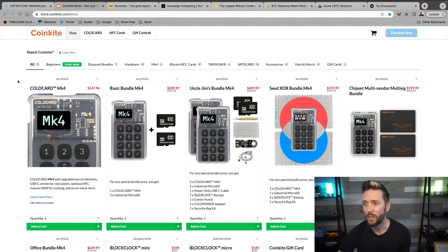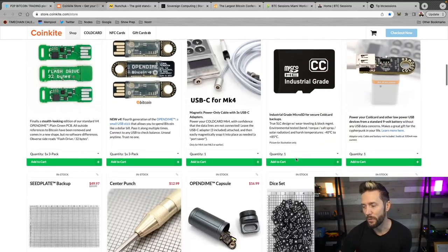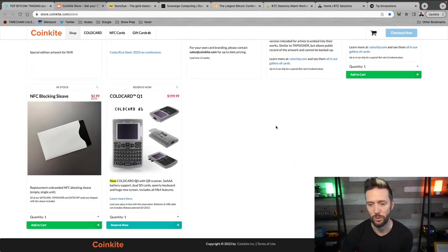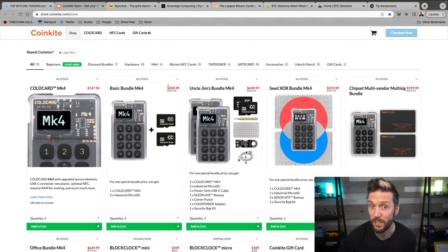Up next, we've got CoinKite. I absolutely love these guys. Once you get your hands on those non-KYC sats, you're going to want to secure them with the best hardware on the market, and you can't go wrong with stuff from CoinKite. I love my Coldcard Mark 4 — it's an absolute beast with so many great advanced features. They've also got the Tap Signer, the Block Clock, the OpenDime, and coming soon the Coldcard Q1, which looks fantastic. Head over to CoinKite.com and use code BTC Sessions for 5% off everything in the store.